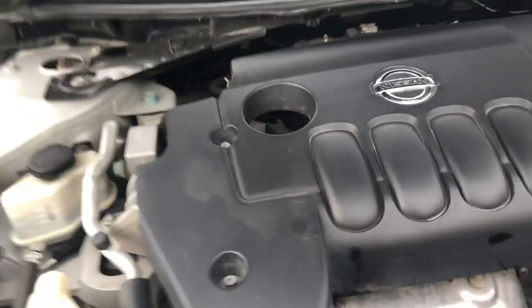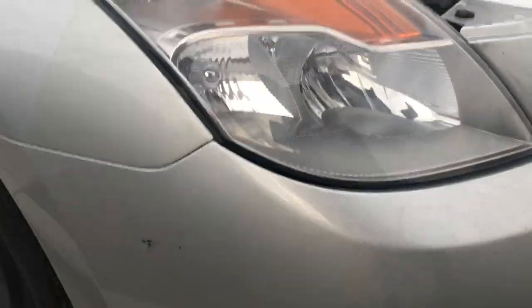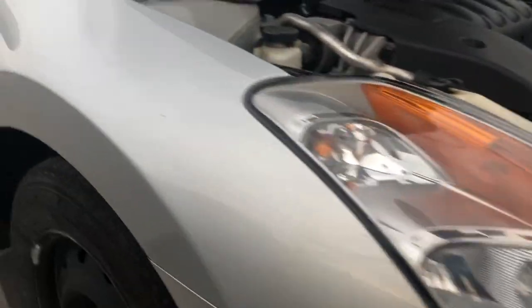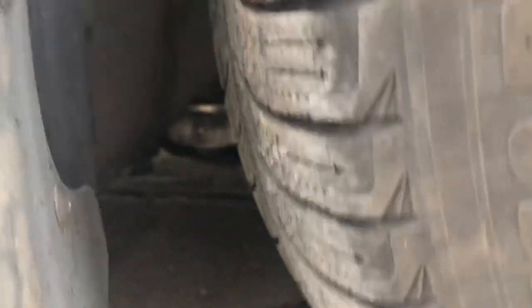Everything else here looks fine. I mean it turns on, but I'm trying to figure out what's happening because I don't want to spend over three thousand dollars to replace the transmission if that's not what the problem is. I'm just underneath the car here — nothing's leaking.